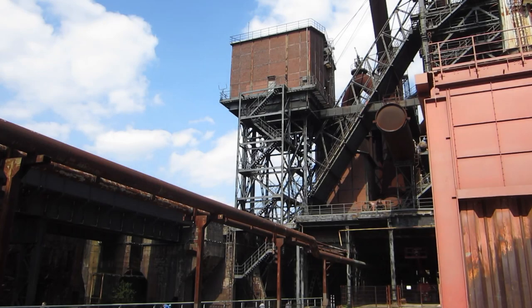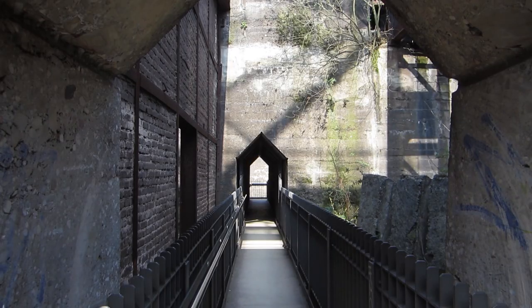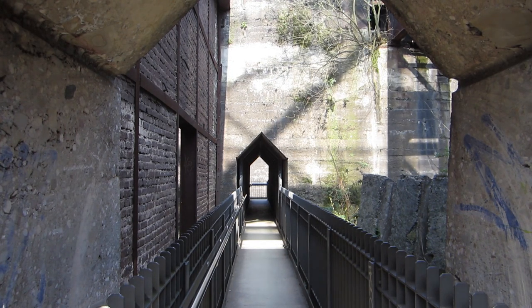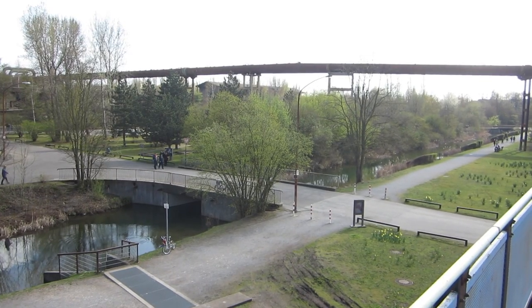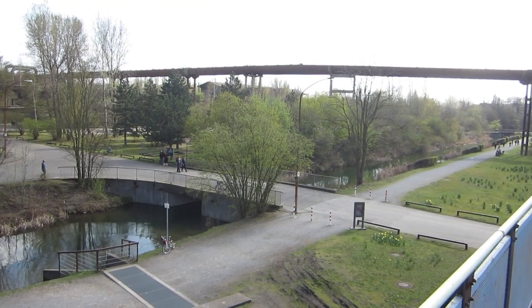Der Landschaftspark Duisburg Nord ist ebenfalls ein beeindruckendes Industriedenkmal in Duisburg und ungefähr 180 Hektar groß. Die fünf Hochöfen produzierten in 84 Jahren Betriebsdauer 37 Millionen Tonnen Roheisen. Heute ist alles begrünt, und über 700 Pflanzenarten sind jetzt auf dem ehemaligen Industriegelände zu finden.